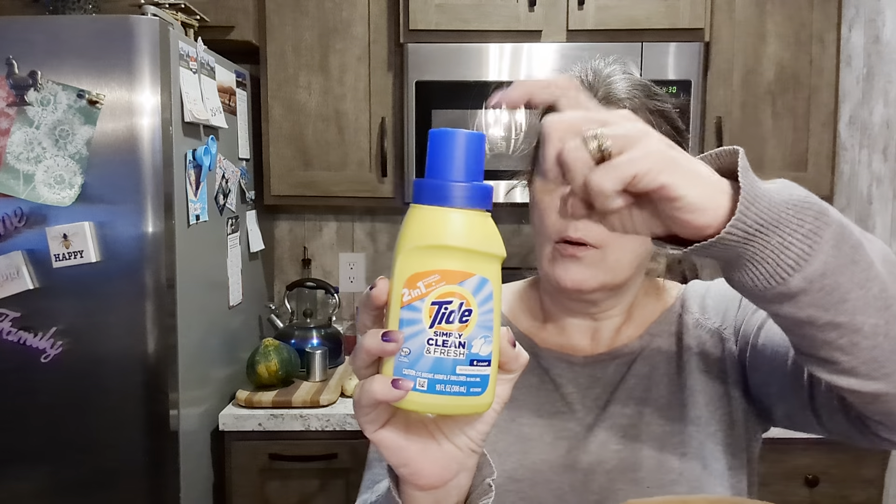Some Tide — what is this? Two-in-one, simply clean and fresh, one capful. So there's about six loads in here. But if you're not doing a whole bunch of laundry — for reselling, one of these is all you need.